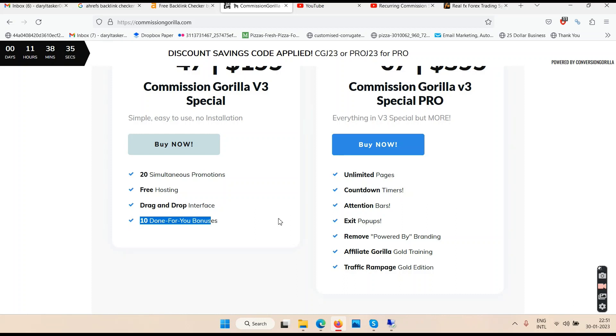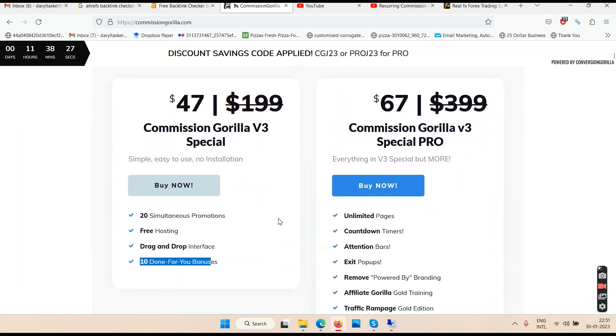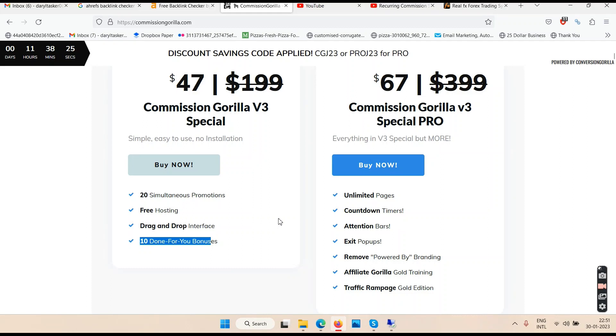I think it's per year if I'm not wrong. They have an OTO as well — an OTO of $89 dollars where you can get Commission Gorilla for lifetime access.